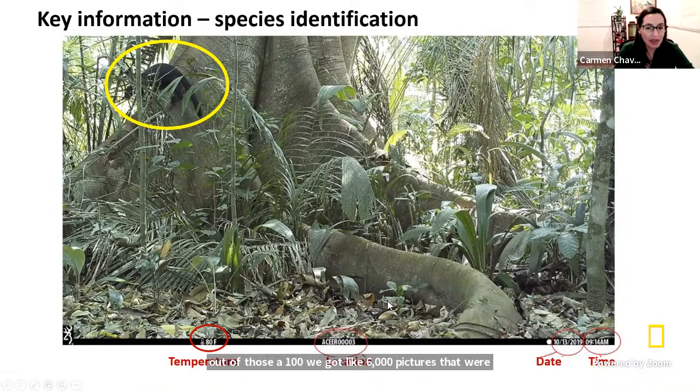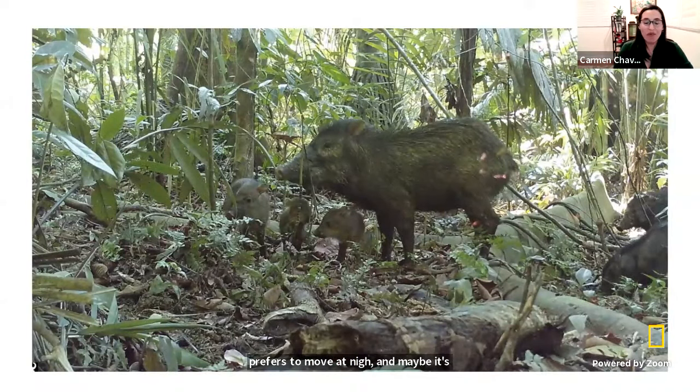I want you to pay attention to the different details of a picture. Not only do we identify the animal — we want to know what type of animal it is — but we also have very important information like the temperature of that day, the time of day, and of course the location. Those are important pieces of information because they tell us a lot about the animal. Whether the animal prefers to move at night, and maybe it's a nocturnal animal, or maybe the animal likes to do their business during the day, and that's a diurnal animal. We went through every single picture as a team, and out of those 100,000, we got about 6,000 pictures with animals in them.